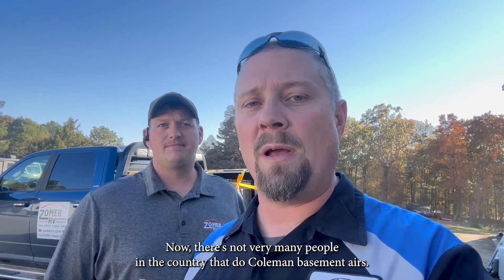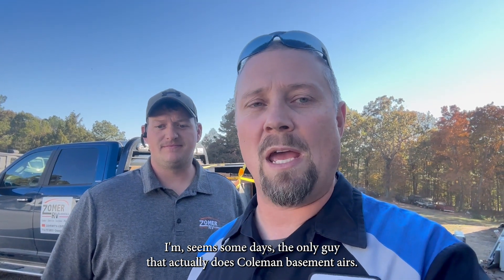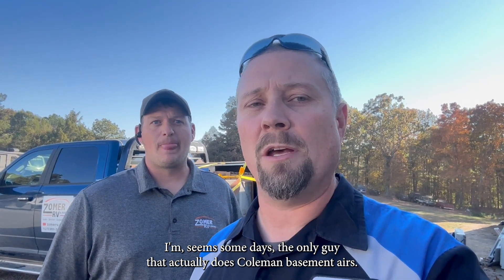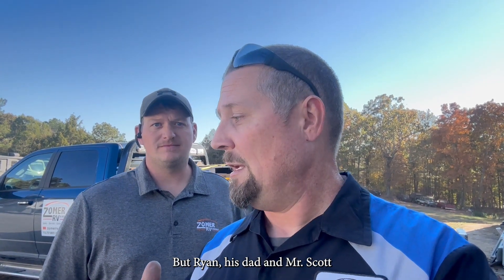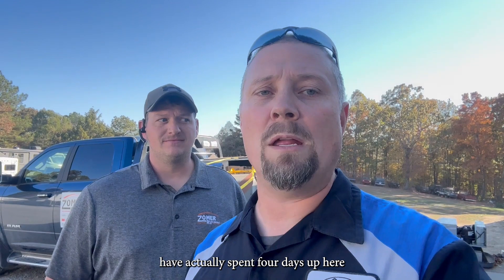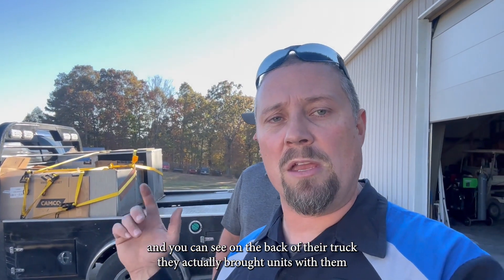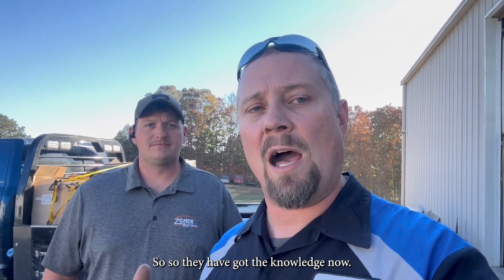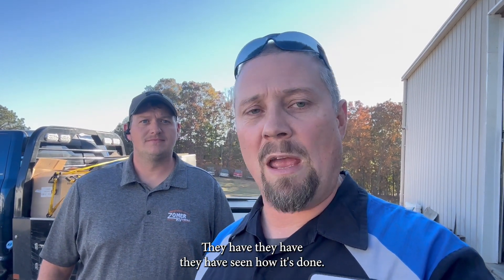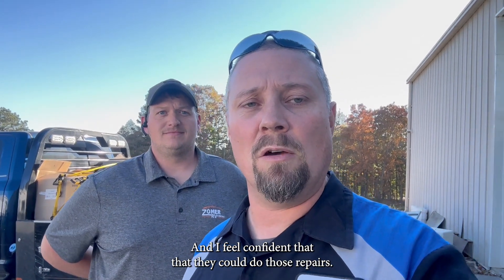There are not very many people in the country that do Coleman Basement Airs — some days it seems I'm the only guy. But Ryan, his dad, and Mr. Scott have actually spent four days up here. You can see on the back of their truck they actually brought units with them so we could work on them together. They have got the knowledge now — they've seen how it's done, and I feel confident they can do those repairs.